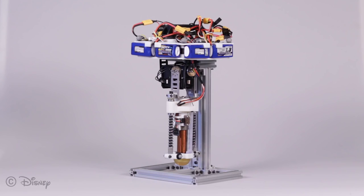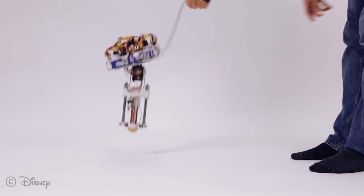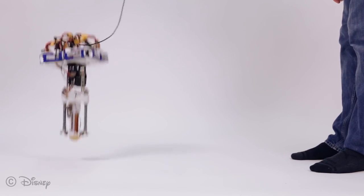Disney created a real-life Tigger the Bouncing Robot that can hop all on its own without an external battery. So far it can only keep it going for about 19 hops, but it could also help out the whole rescue bot effort, which frankly needs some love.